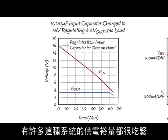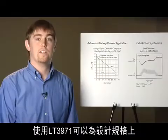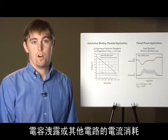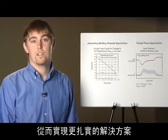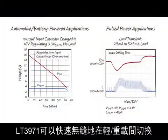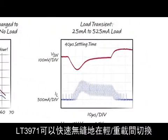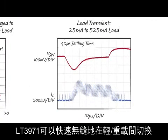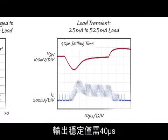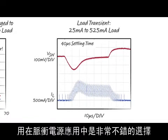This demonstrates how the LT3971 can be used in automotive or other battery-powered systems where maximizing battery life is critical. Many of these systems have tight power budgets, and use of the LT3971 allows more margin when specifying capacitor leakage or the current consumption of other circuitry, resulting in a more robust and easier-to-design solution. The LT3971 also quickly and seamlessly transitions between light load and heavy load operation, settling in only 40 microseconds after a half-amp load step.